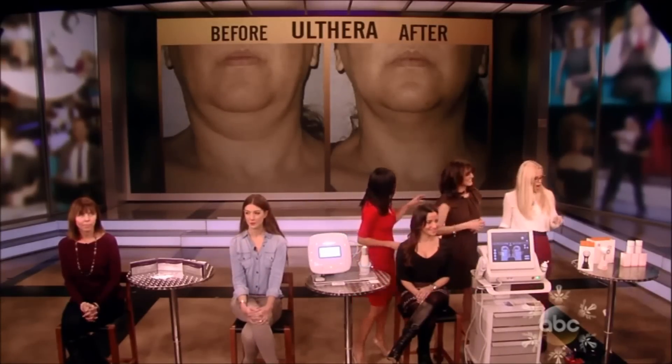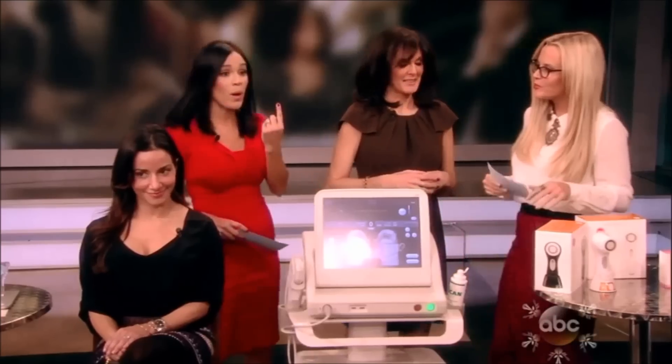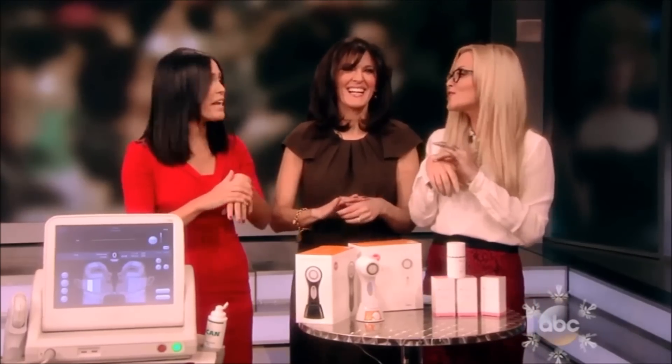Oh, look at that before and after! This is without surgery. I love it! In just one treatment, you can see that difference. Ladies, now you know what to ask for for Christmas! Thank you so much.